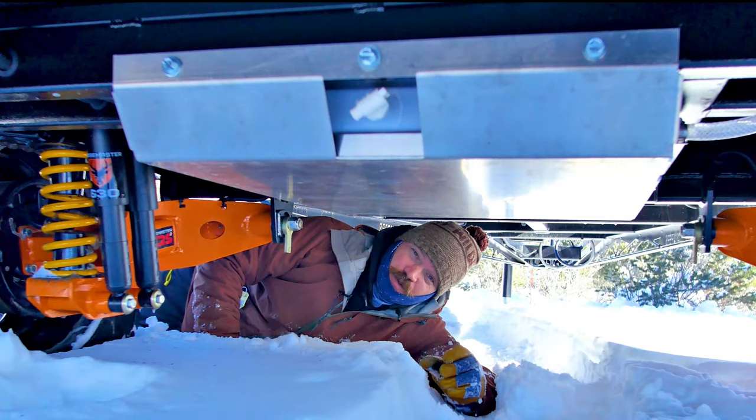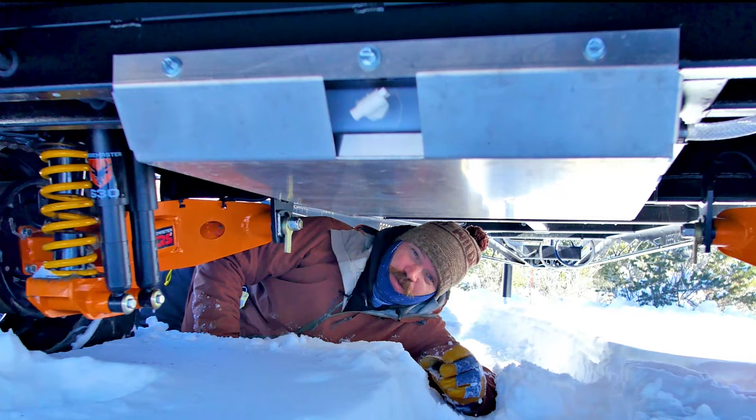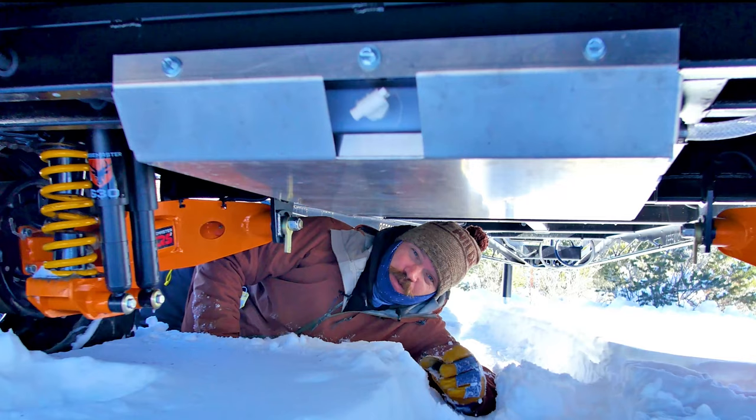Last but not least, for 2021 we've upgraded from a 20 gallon water tank to a 30 gallon.